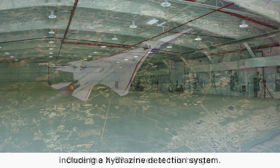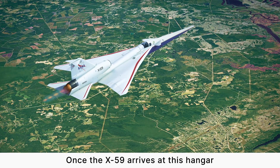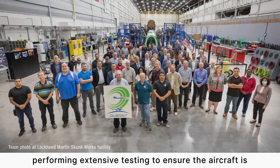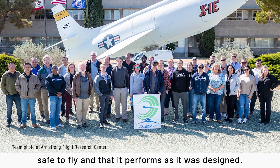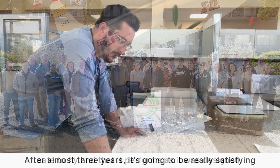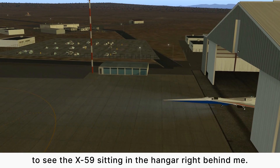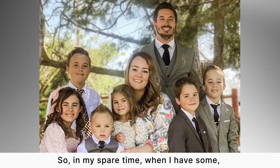Including a hydrazine detection system. Once the X-59 arrives at this hangar, the Lockheed Martin and NASA teams are going to be performing extensive testing to ensure the aircraft is safe to fly and that it performs as it was designed. After almost three years, it's going to be really satisfying to see the X-59 sitting in the hangar right behind me.